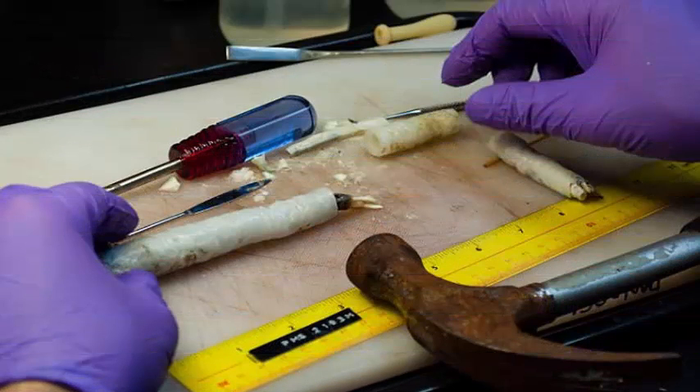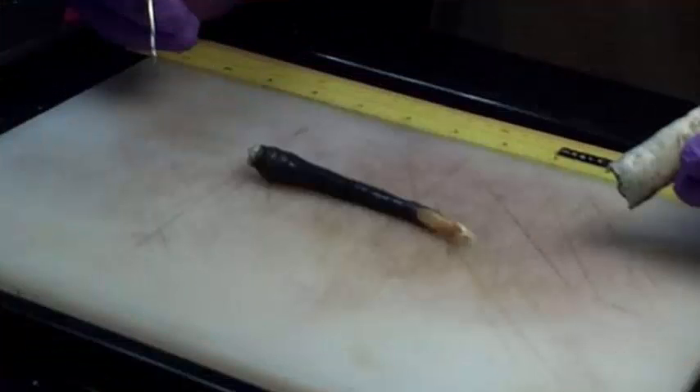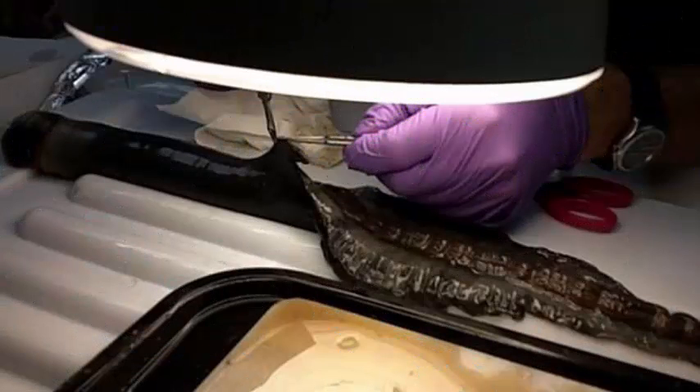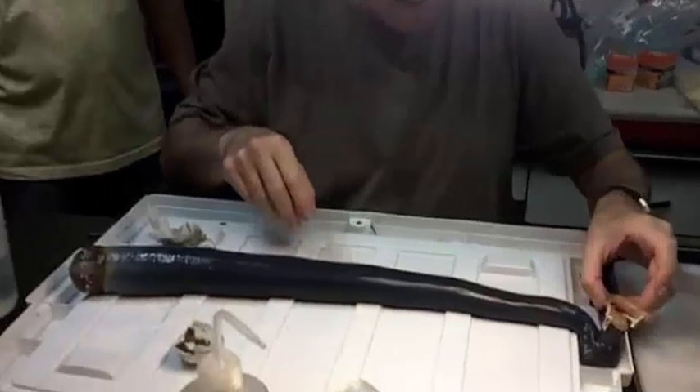By analyzing the genomes of the shipworm, along with its bacteria, as well as the enzymes it contained, Dr. Distel concluded that shipworms first ate wood but acquired bacteria over millions of years of evolution that allowed them to mix a cocktail of energy from chemical substances in the seawater, mainly hydrogen sulfide from decomposing wood, instead of eating the wood directly.